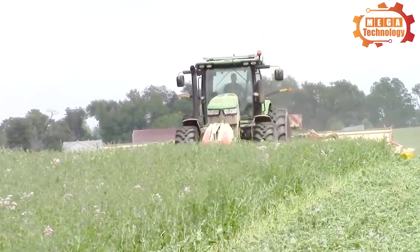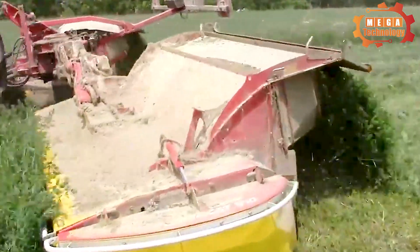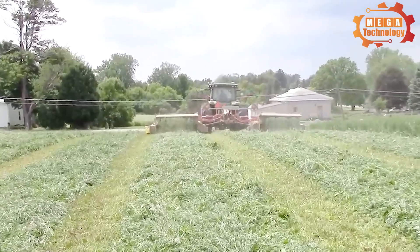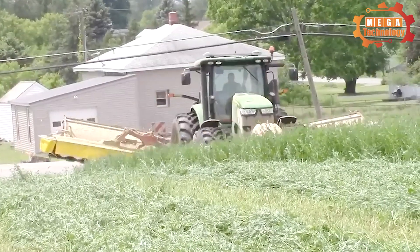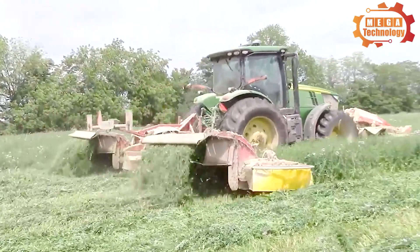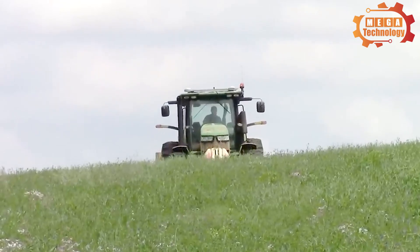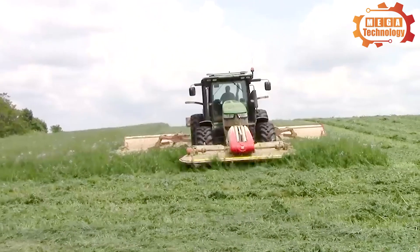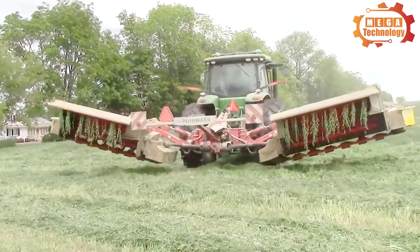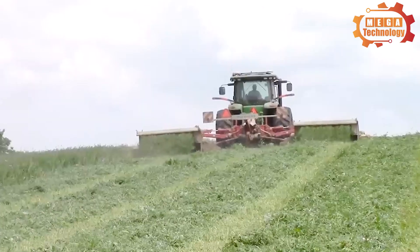The Pottinger NovaCat A9 is a high-quality lawnmower designed for mowing and harvesting grass on large lawns. It has a working width of up to nine meters, improving productivity and efficiency during the mowing process. The powerful center frame combined with the wide drive system and hydraulic non-stop lift collision safety device means the NovaCat A9 can also be used in the harshest conditions.